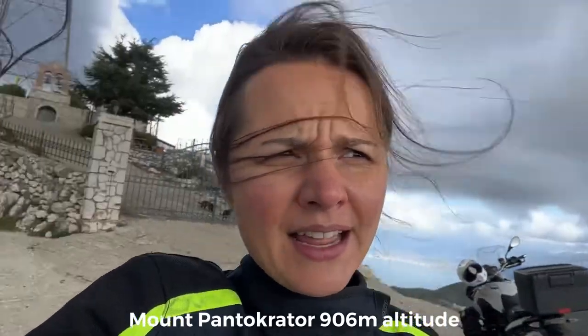So we arrived here to this mountain, Pantangatua. This is about 906 meters above sea level. It's the highest peak in Corfu Island and it's quite windy, as you can see from my hair. I read online that on a good day — not a cloudy day like today — you can actually see Italy from this mountain, as well as the whole Corfu Island and Albania. I'll just show you around now quickly so you can see.